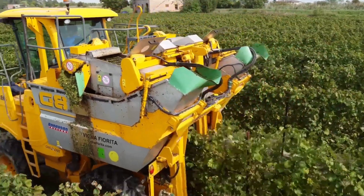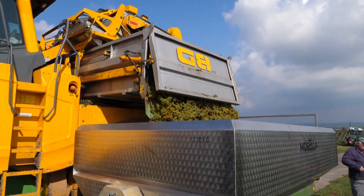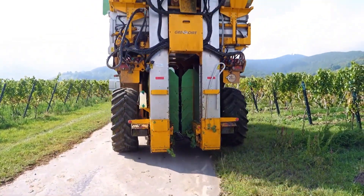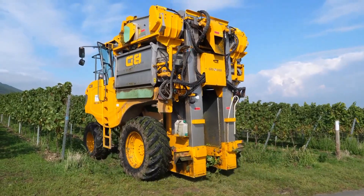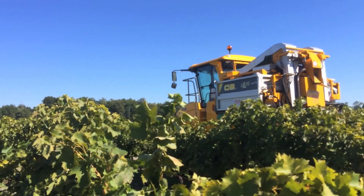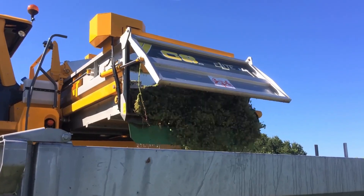The G8.270 Elite is equipped with an advanced sorting system that can effectively separate grapes by quality, ensuring that only the best grapes are collected. It also comes with an extra-large hopper, allowing for continuous operation without frequent stops for unloading. For operator comfort, the Gregoire G8.270 Elite features a spacious air-conditioned cabin with a clear view of the entire operation.